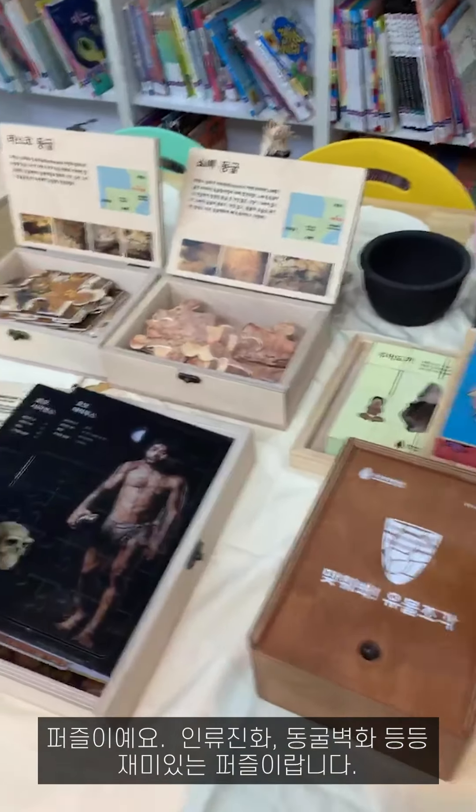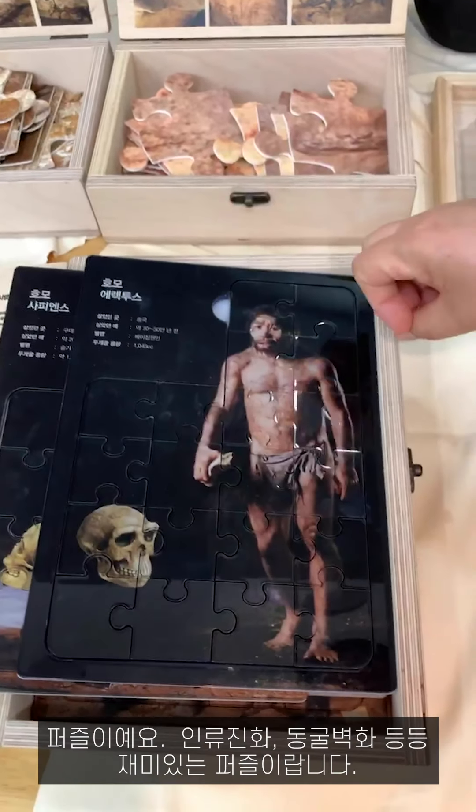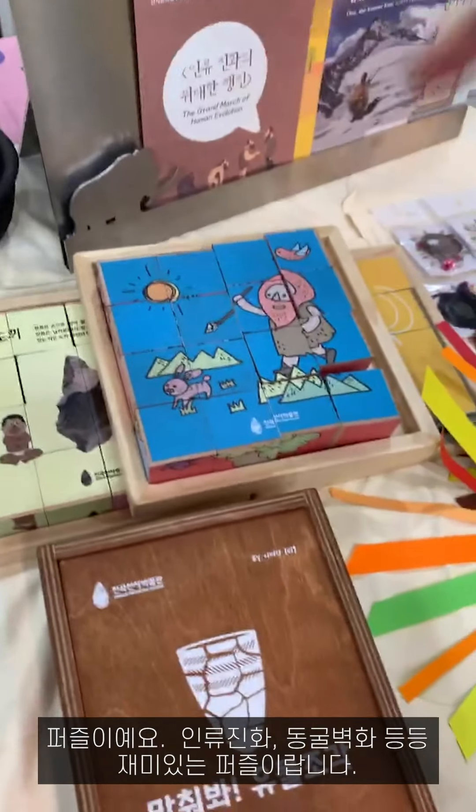Next, this is a puzzle — human evolution, cave painting, arts. It's a fun puzzle.